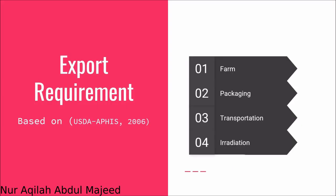Let us look into export requirements. This is based on USDA APHIS 2006. There are 4 requirements: firstly, the farm; second, packaging; third, transportation; and fourth, irradiation.